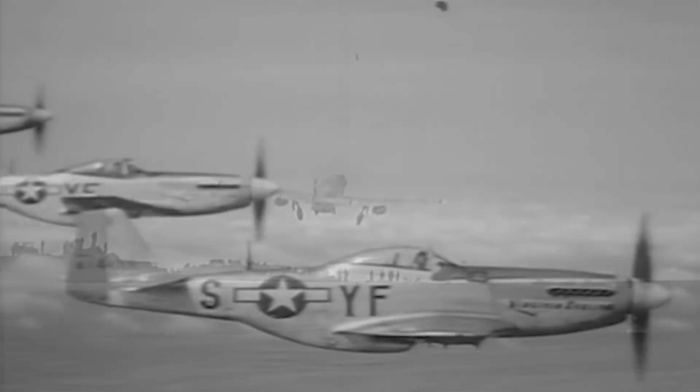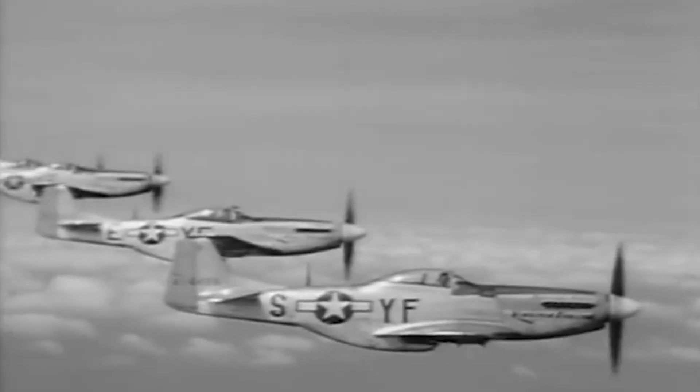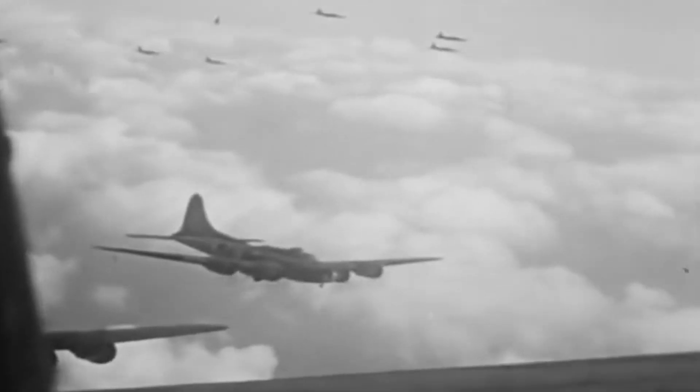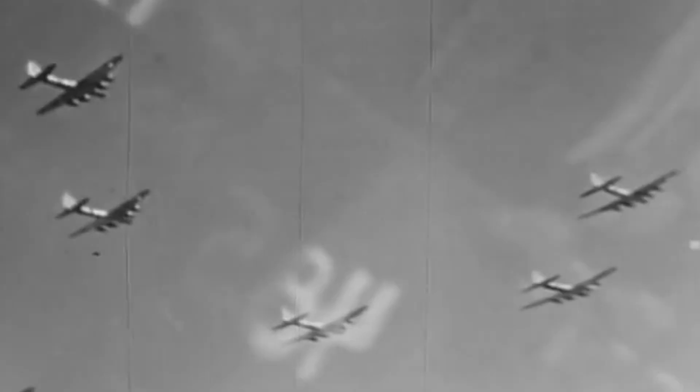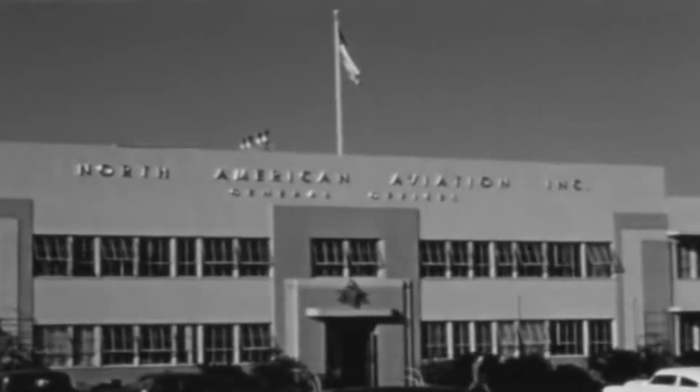The famous P-51 Mustang was considered the best piston engine fighter of World War II, but it had one flaw. It couldn't fly over 2,000 miles — the distance needed to serve as an escort for some of the longest missions over the Pacific. To solve this issue, designers from North American Aviation Company would use the Mustang to design a brand new long-range escort fighter with a unique feature.